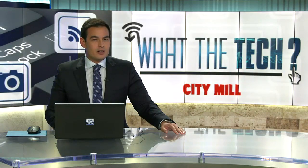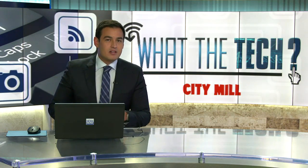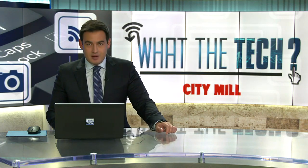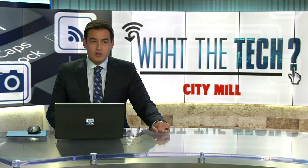The Consumer Electronics Show in Las Vegas has ended with new tech gadgets and innovations that may make it to your living room in the near future. Jamie Tucker spent the week at the show looking for the best or most intriguing new products.